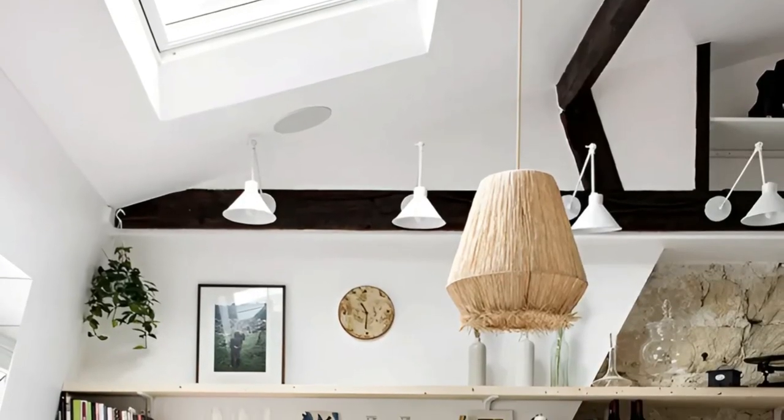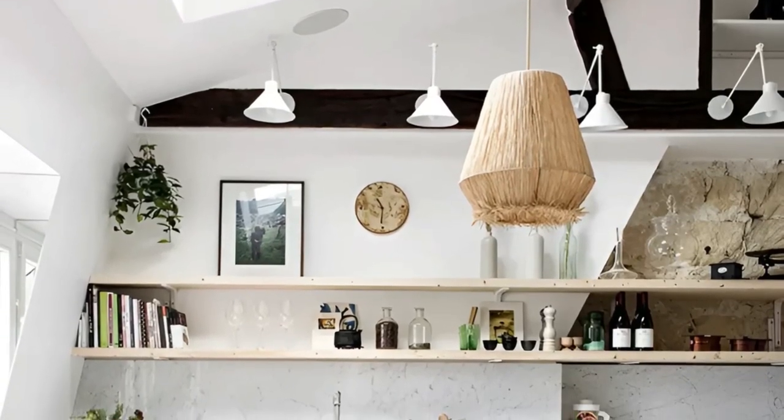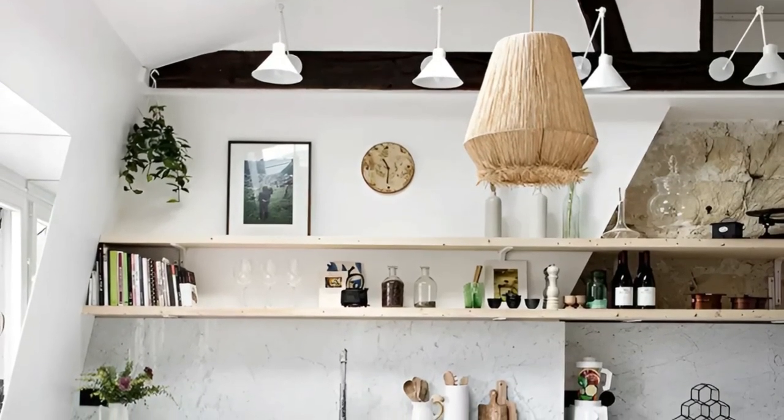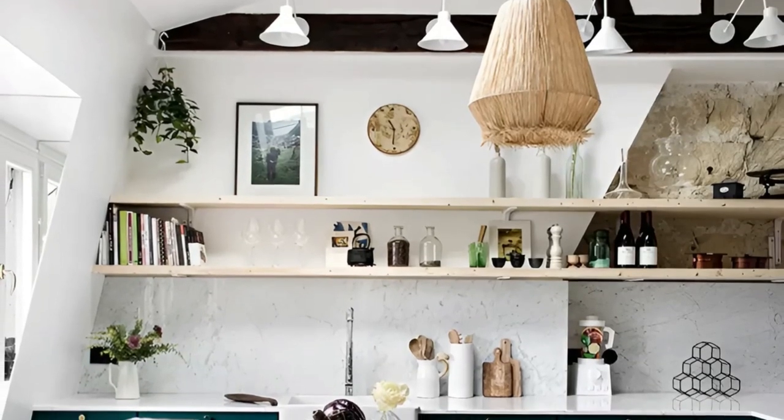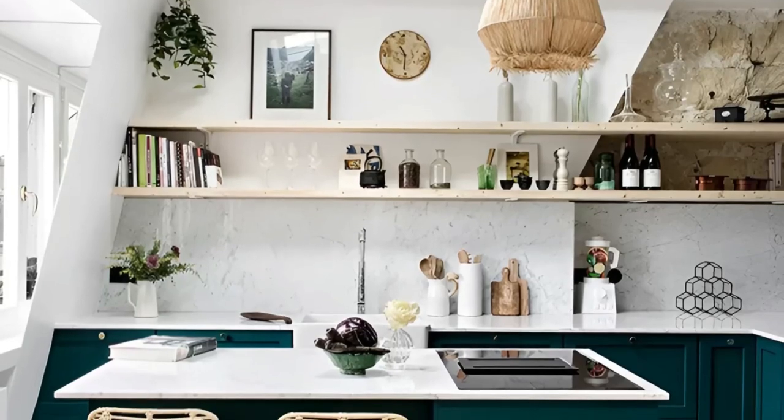Pale open shelving preserves the airy feel, and a small kitchen island with a breakfast bar enhances both the practicality and social aspect of the kitchen. This design harmonizes style and functionality, creating a captivating haven where every culinary adventure is a joy.